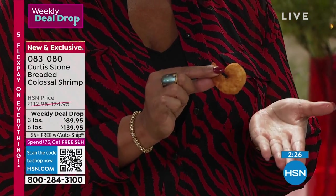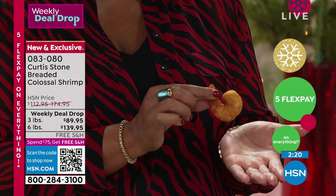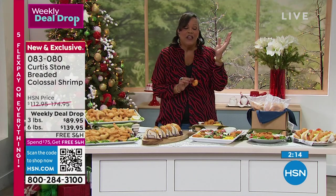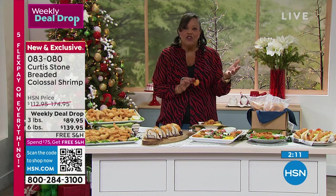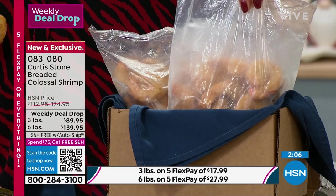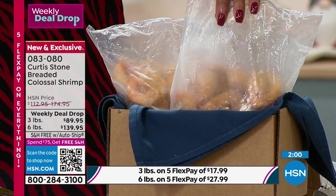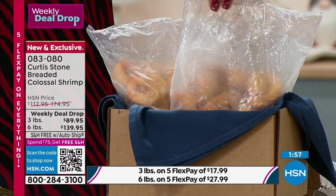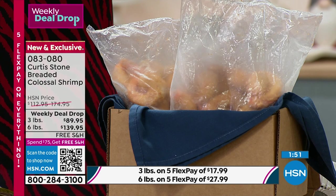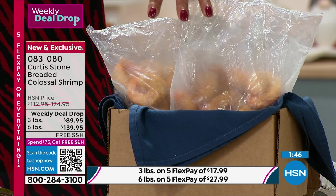I love that it comes individually vacuum sealed because this keeps it fresh. You get about 40 pieces with the three pound — that's the most popular. It's $30 off — this is a weekly deal drop. This deal goes away $30 off on Sunday, tomorrow. So do not wait — $17 to get that home. Only $27.99 to get home the six pound. These brown so easily — instant meals. We're busy during the holidays and we want everything to be easy.